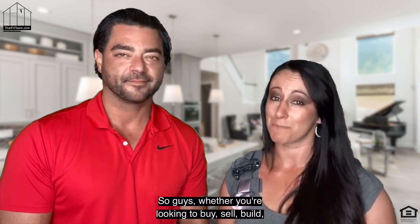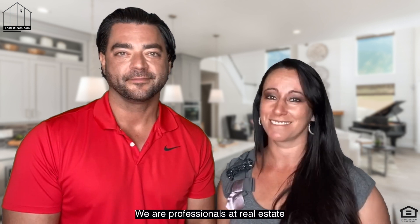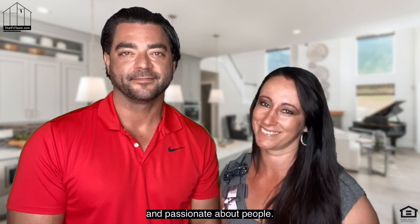So guys, whether you're looking to buy, sell, build, or invest, we are That15. We are professionals in real estate and passionate about people. Let's go.